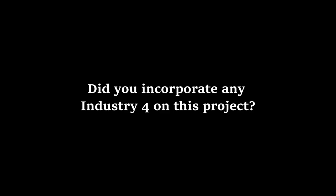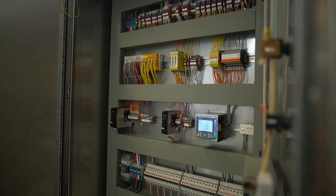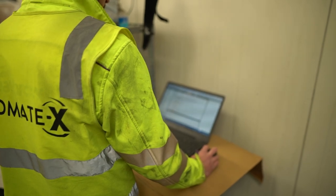We incorporated Industry 4.0 on this project — we used an Ixon router, which first of all gave us remote access, but second of all it meant that we could set up alarms that were sent to the client's email, so they could receive notifications if anything was going wrong in the plant. This is particularly useful during the fermentation process, where it's a 24/7 process, so you don't want people on-site at all times. It means that if anything's going wrong in terms of temperature control, they know straight away and can sort it out.